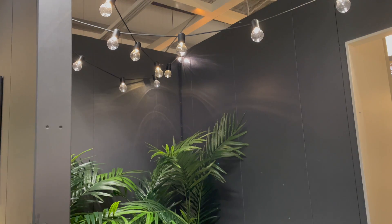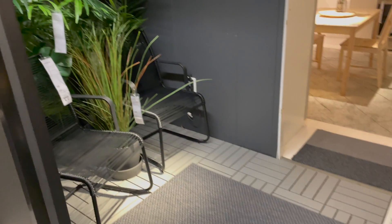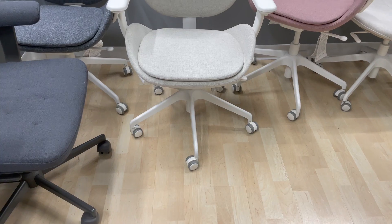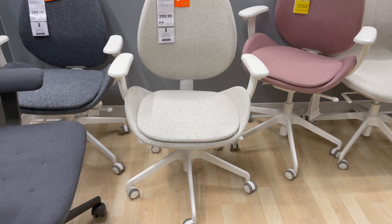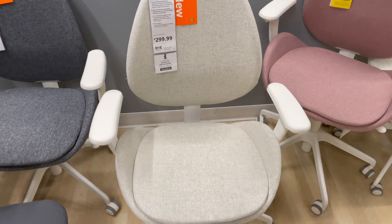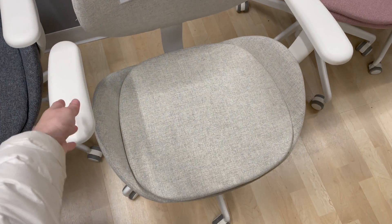Here is yet another patio setup that drew me to it. I really enjoyed how it was almost a little moody with those blacks juxtaposed against the greenery — I just thought it was a really cool little space. I also really liked this office chair; I just thought it was really cute and I think the color is what really got me.